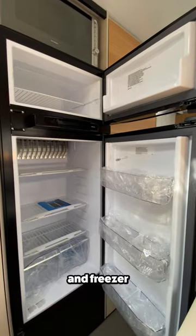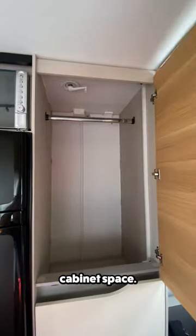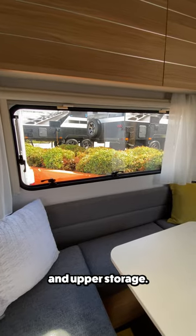Just past the kitchen is the fridge and freezer, along with a microwave. And to the right, even more upper and lower cabinet space. Across from the fridge is this dinette, which features a window with a view and upper storage.